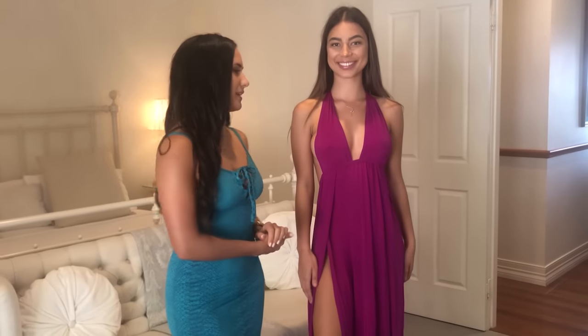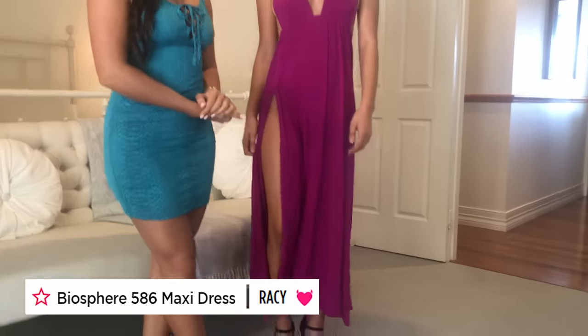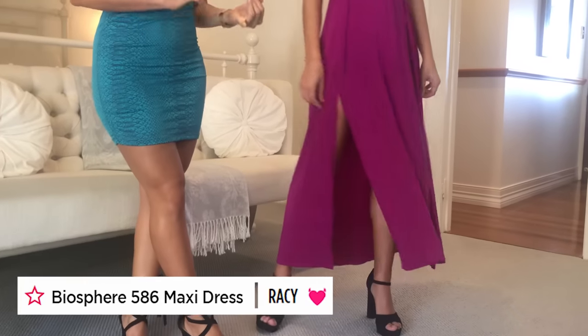So now Gemma is wearing the beautiful Biosphere dress, 586 in fuchsia. It also comes in red, black, and blue. Make sure you check those out on the website. Gemma, why don't you tell everyone a little bit about how the dress feels and where you think you would like to wear this dress.